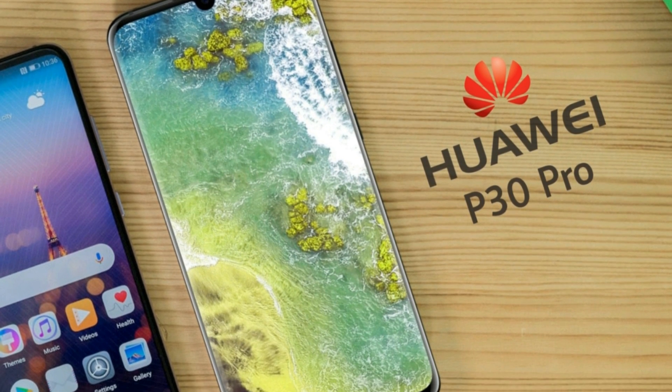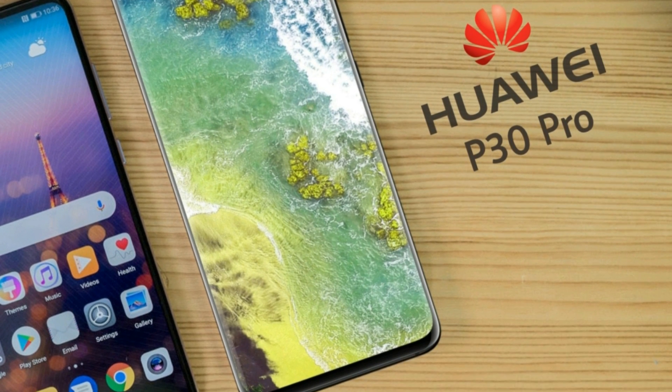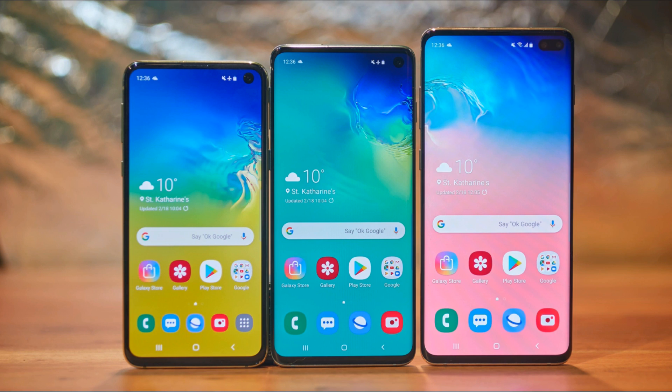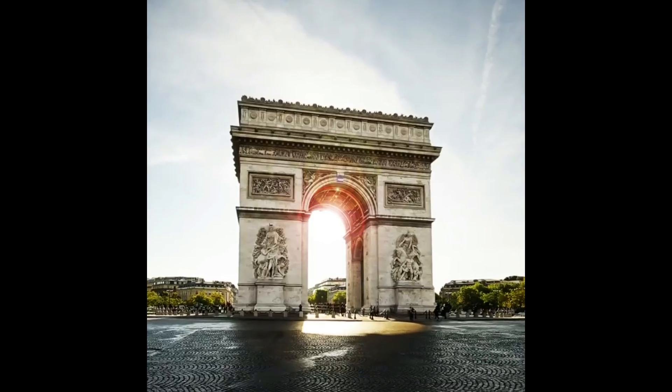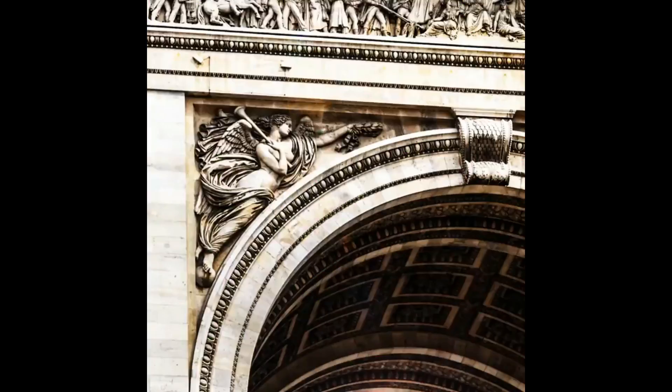Let me know — would you buy the P30 Pro over something simpler like the Galaxy S10 or the iPhone? Personally I will go for the Galaxy S10 Plus. Do subscribe for more videos, like if you enjoyed, and I'll see you guys tomorrow — peace out.